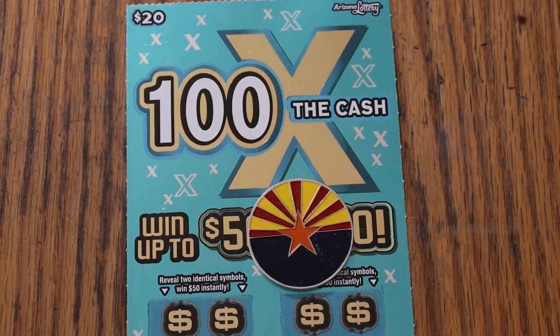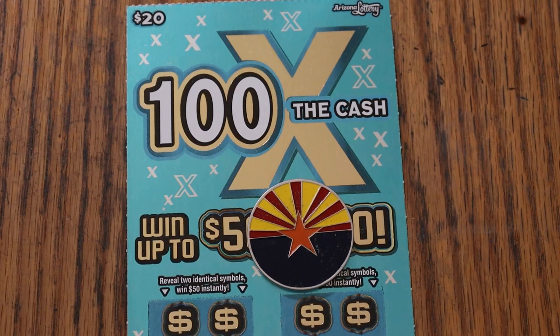What's up, YouTube AZ Scratchers, and welcome to the April 20th edition of the One a Day in April series, featuring the Arizona Lottery's 100 Times the Cash. That's what we're finishing off — we started this month with the Big 50, the 500X, and the last 12 tickets are going to be this one.